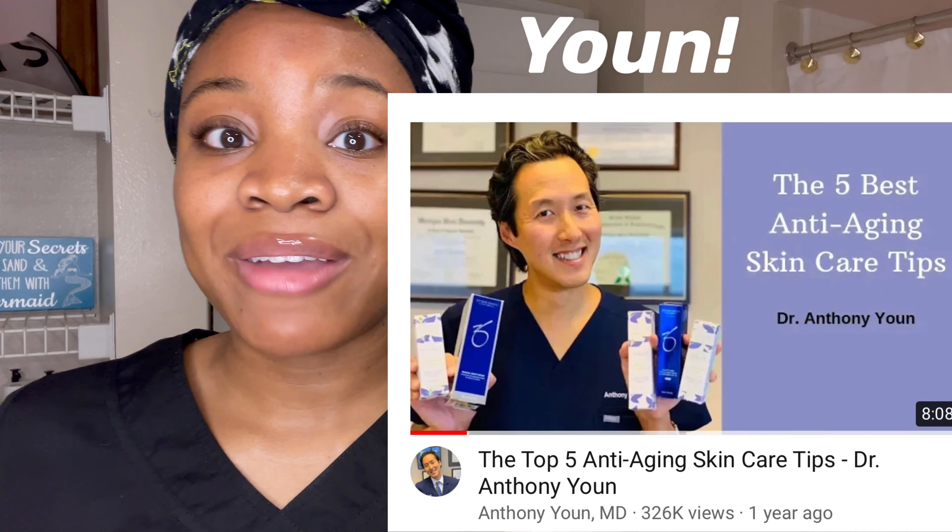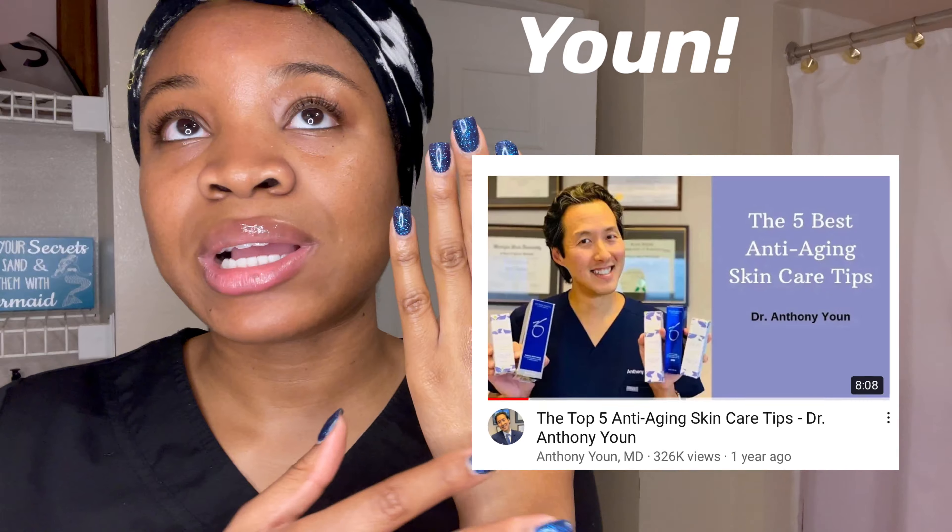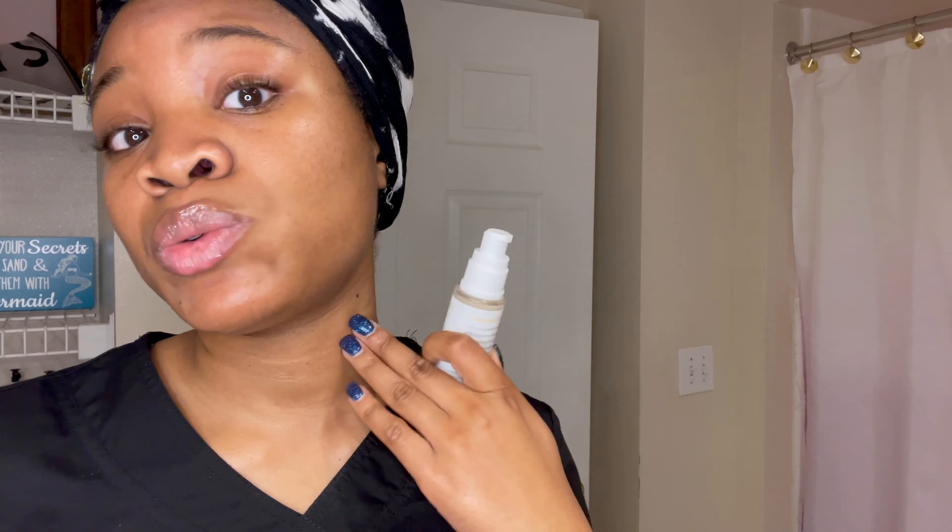I started using Vitamin C serum after watching Dr. Young's video about how to prevent anti-aging, but I found when I started using this serum I actually got a natural glow over time. This is also great for your neck so that you don't get lines there. I really like this product because I have combination skin — oily and dry — and on top of that I have eczema, and it worked out well for me. I did not break out, I didn't have any extra dryness, and it didn't make my face bumpy.